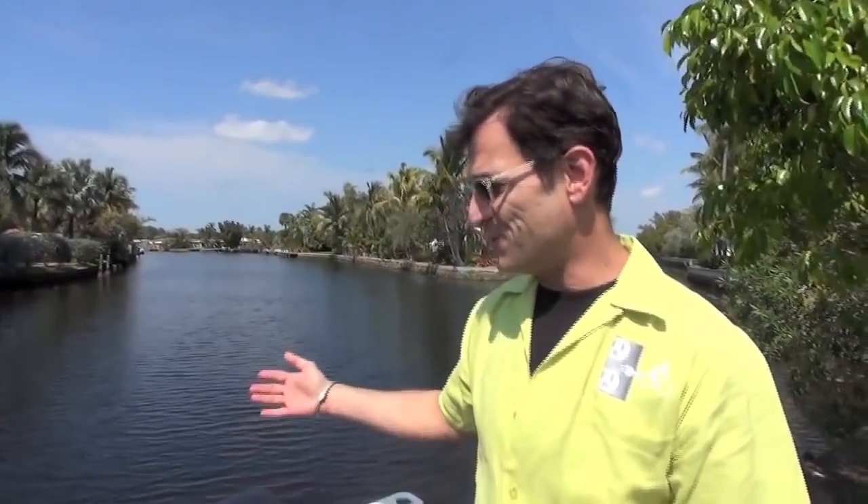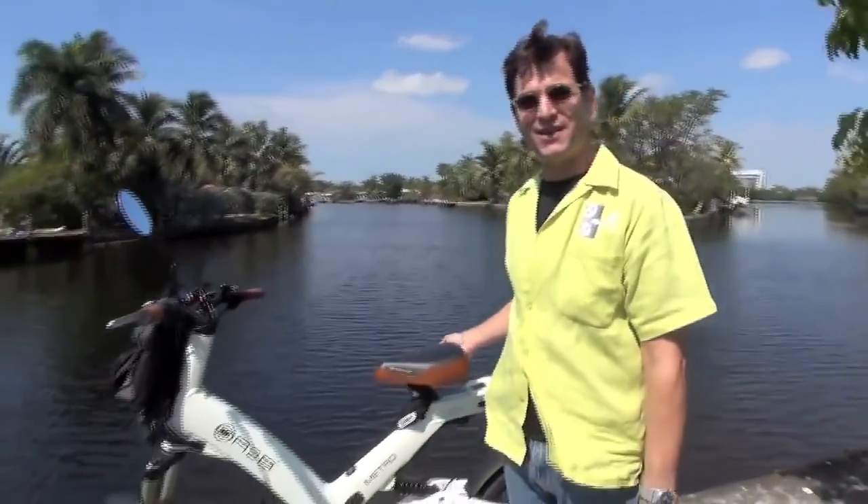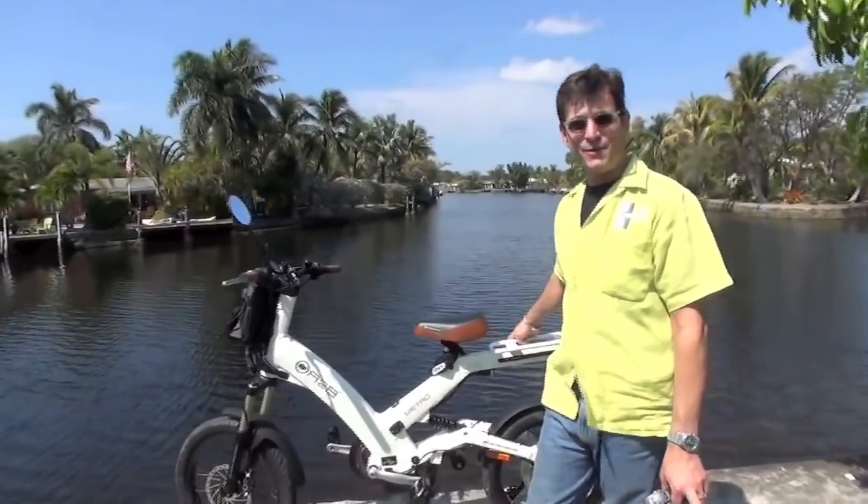My name is Scott Balson and I'm the co-founder and co-owner of the Electric Bicycle Stores located in Fort Lauderdale and in Miami Beach. We're currently in Fort Lauderdale — as you can see it's a gorgeous day — and we just got through test riding one of these gorgeous electric bicycles made by Hero.